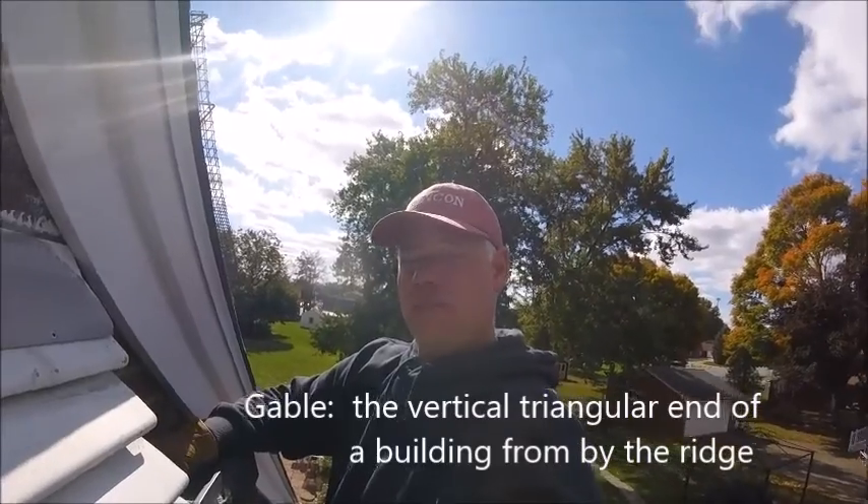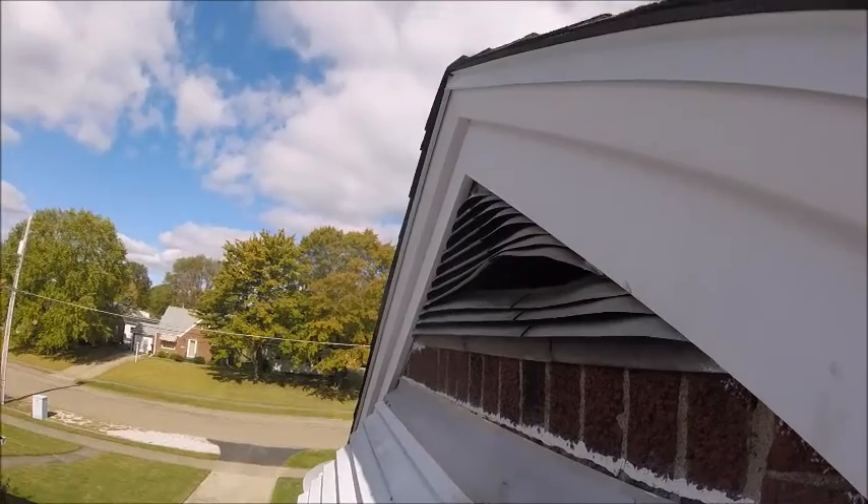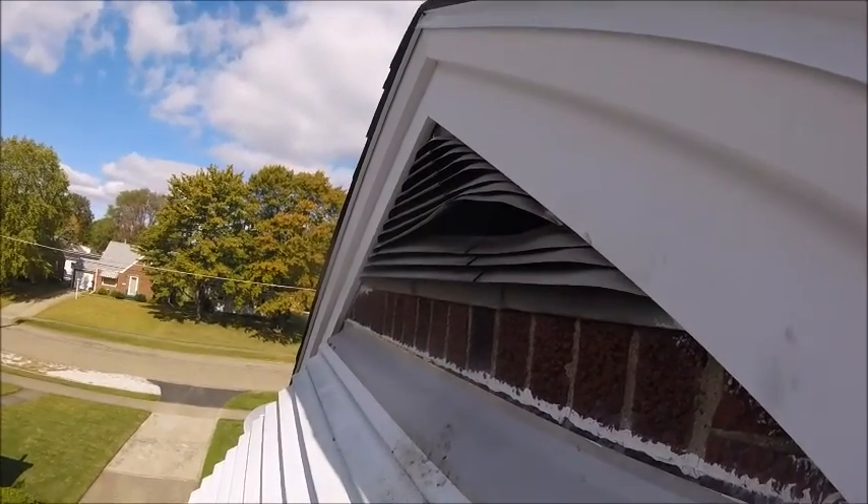Gable vents are designed to do one thing: ventilate the attic and keep the rain out. Now, they might look heavy duty because they're made of metal, but watch this.